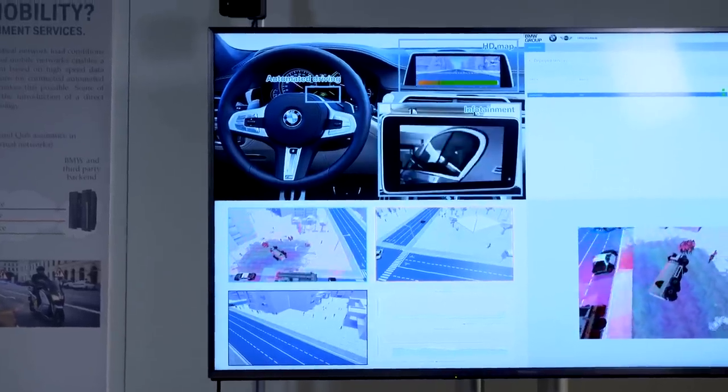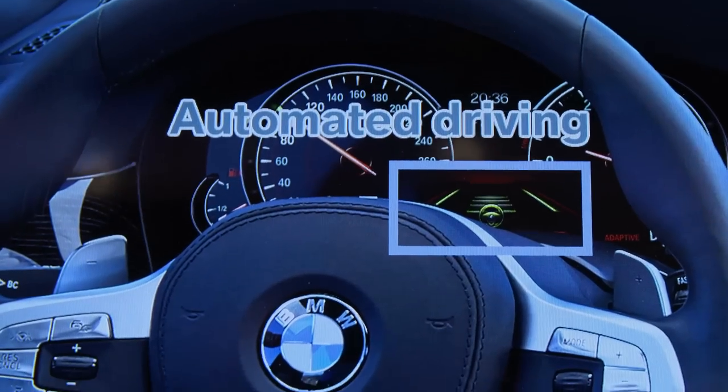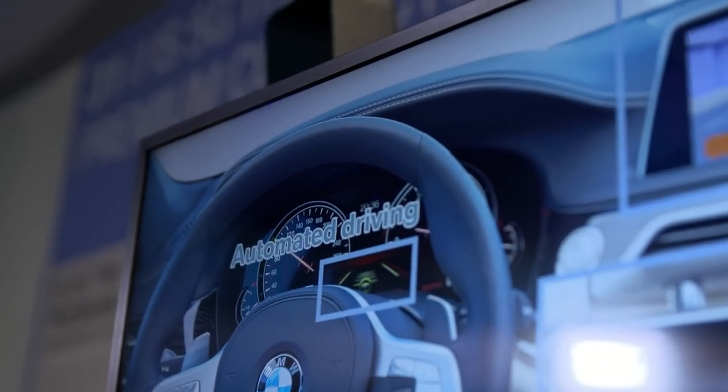Everyone is talking about 5G — even faster than 4G, even faster than LTE. 5G matters to us as well. It's the future standard and will be fundamental to the premium connected mobility of the future. Compared with current 4G networks, it has far more capacity, by a factor of up to 1,000. BMW customers will be able to write emails or watch videos in high quality while the car drives itself, all made possible by the forthcoming 5G standard.